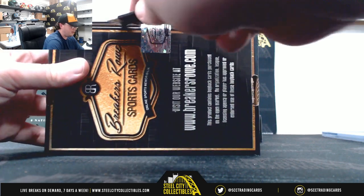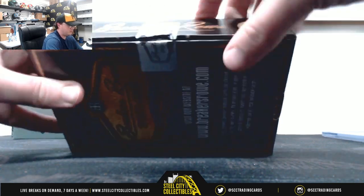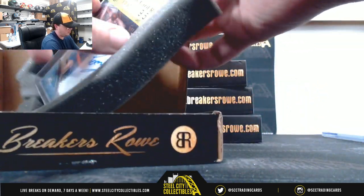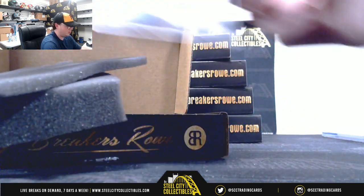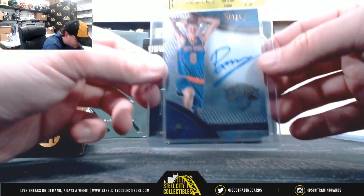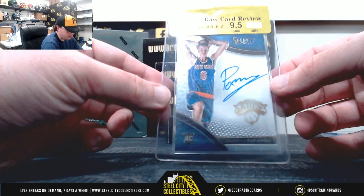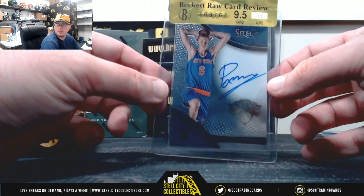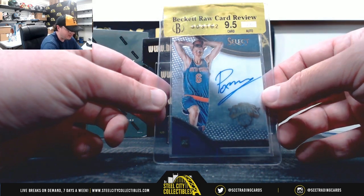Alright, box number two. We're going to have a Beckett Raw Card Review of 2015-16 Select Rookie Autograph Kristaps Porzingis, and the Raw Card Review gives it a 9.5 with a 10 auto.